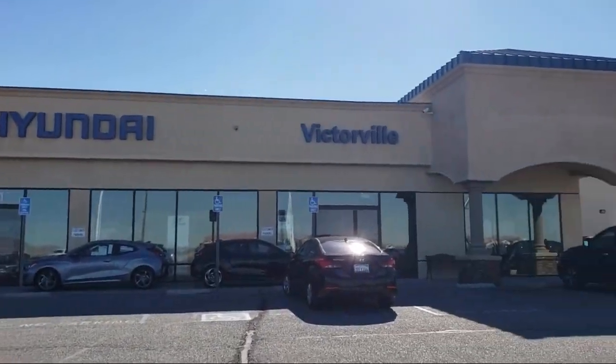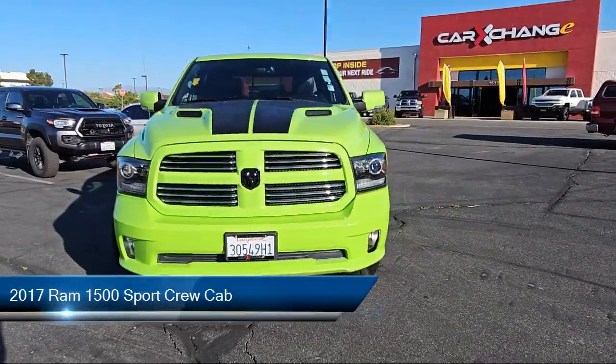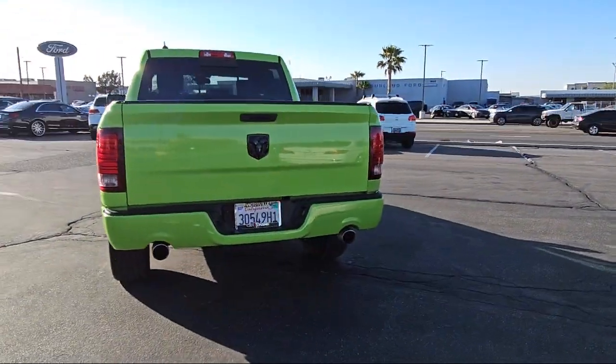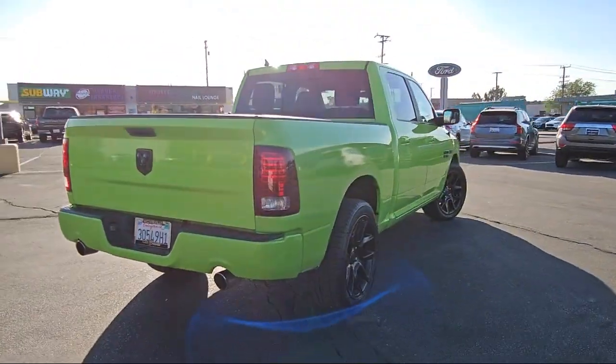Welcome to Victorville Hyundai, and here's a look at another one of our great vehicles from our inventory. It comes equipped with a Parkview rear backup camera, 5-year Sirius XM traffic service, Sirius XM satellite radio, and the Uconnect access emergency communication system.